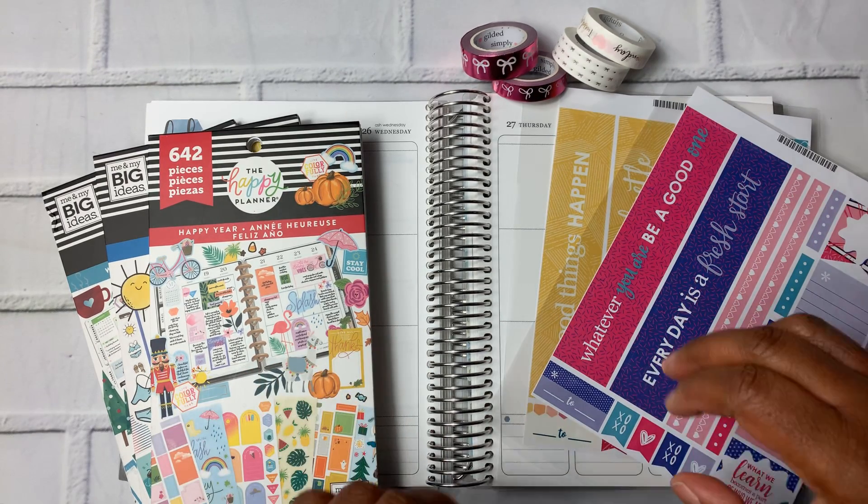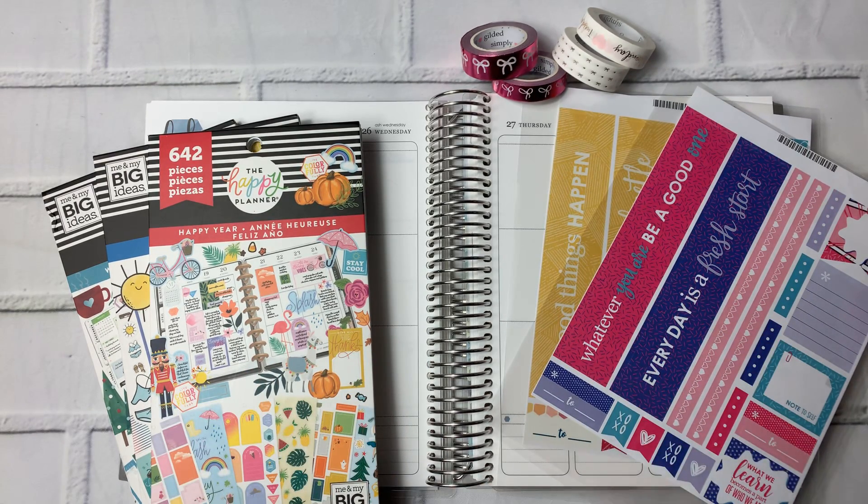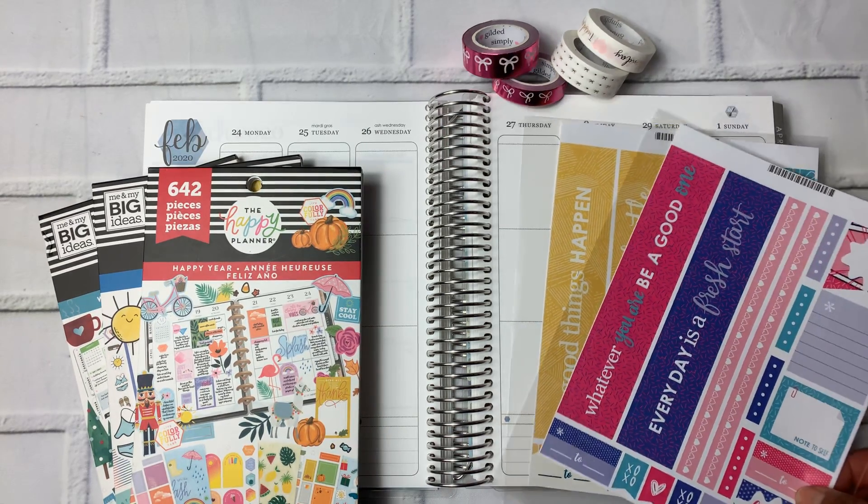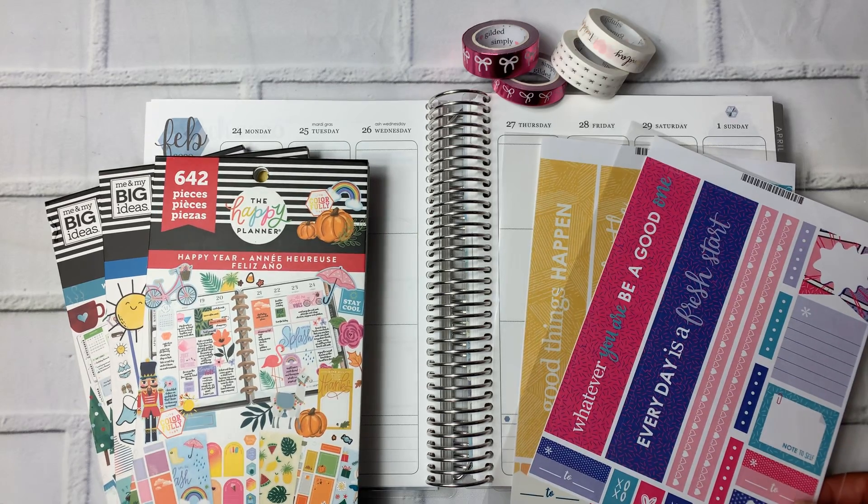Hey planner friends, it's Nia. Welcome back to my channel. Today I'm going to be doing the weekly spread in my Erin Condren Life Planner for the week of February 24th through March 1st.